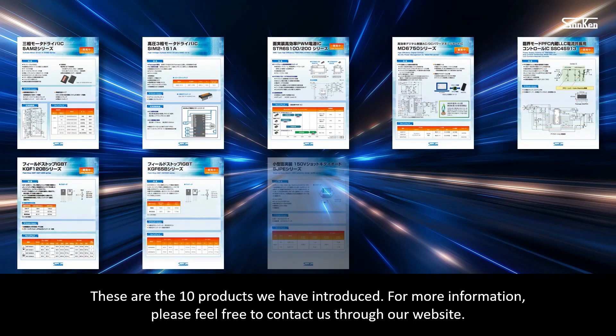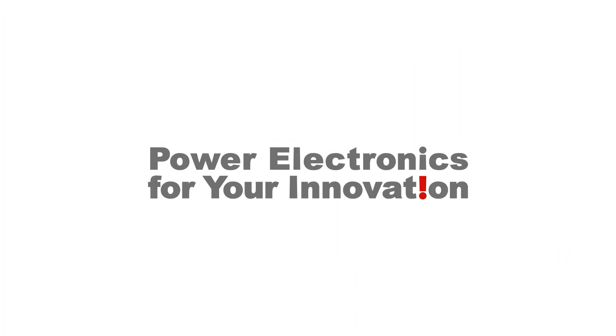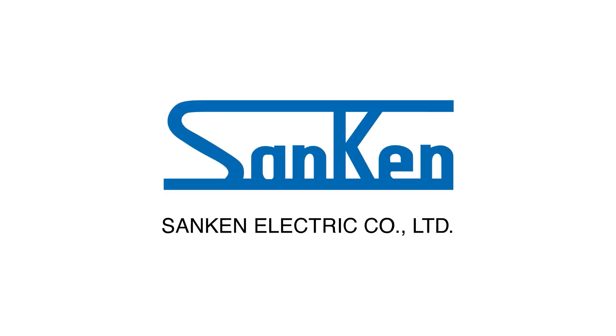These are the 10 products we have introduced. For more information, please feel free to contact us through our website. Power electronics for your innovation. Sanken Electric.